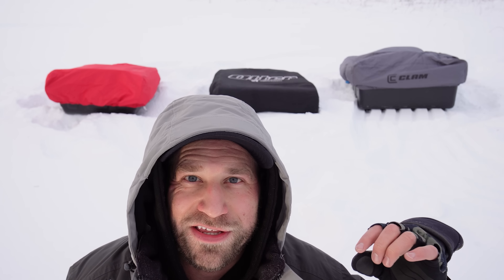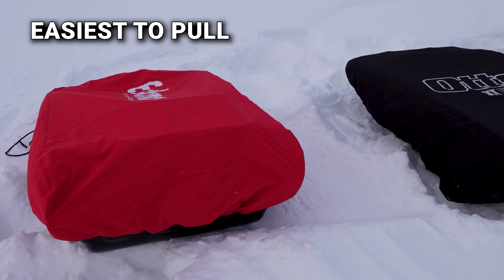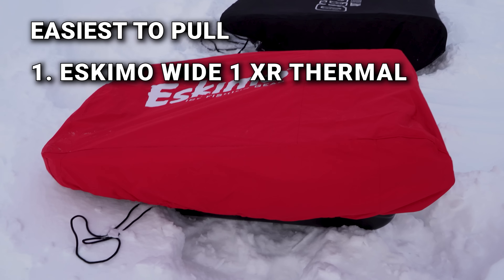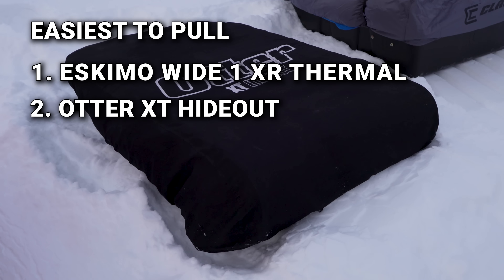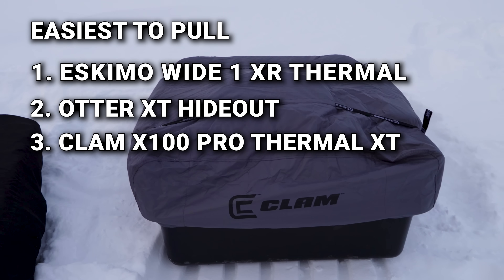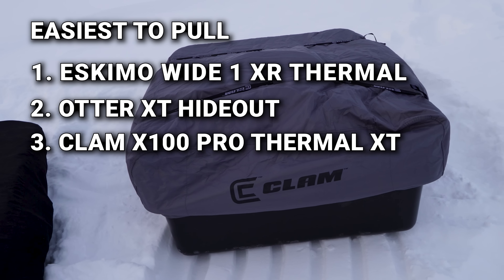Having just pulled these three shacks out in anywhere from six inches to two feet of snow in my backyard on a super windy day, here's what I can tell you about pulling ease. The Eskimo glided across the top of the snow completely effortlessly — significantly better than the Otter, which was noticeably heavier and harder to pull. The Clam was the hardest to pull due to its extra weight, significantly more than the other two.